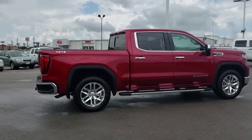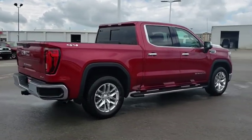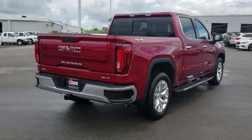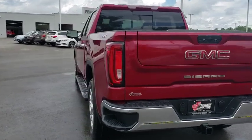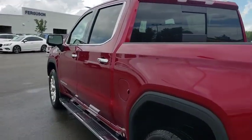The Sierra 1500 now comes with an automatic transmission that combines high max hauling capability with precise control. Here are some of this vehicle's great options: steering wheel audio controls,